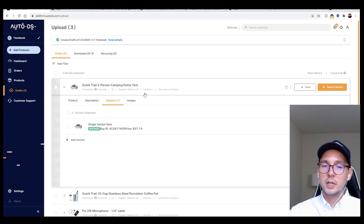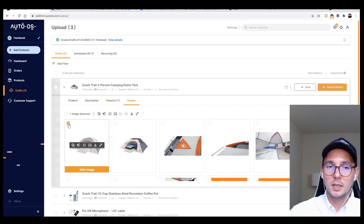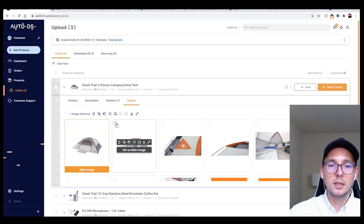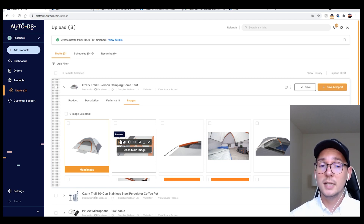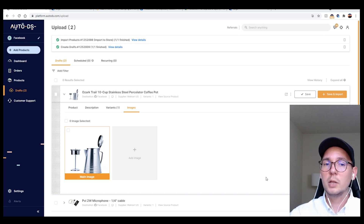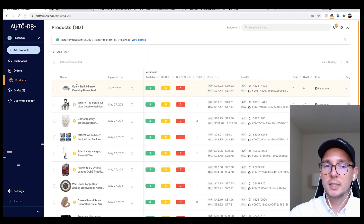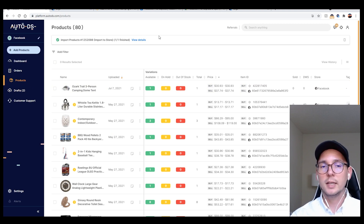Variants are basically different colors or sizes of your items. In this case we only have one variant so I'll leave it as is. For images, this is where you set which one is the main image — you can rotate, resize, or delete images. A good thing about AutoDS is that they save these images on their server, so Facebook Marketplace can't track your supplier. They don't know it's coming from Walmart because the metadata from your supplier is removed.